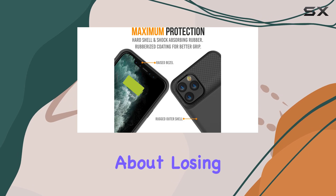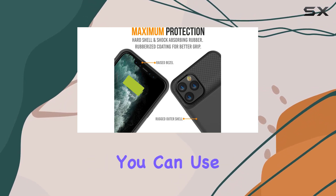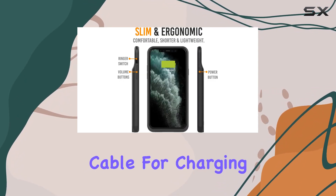It supports wireless charging, making your life easier and more convenient. And don't worry about losing lightning cable compatibility — you can still use your original cable for charging and data transfer.